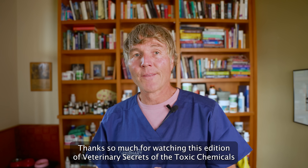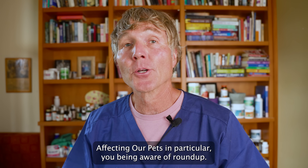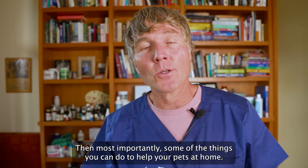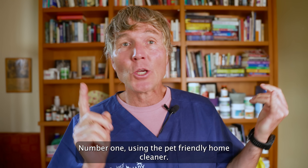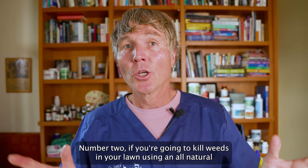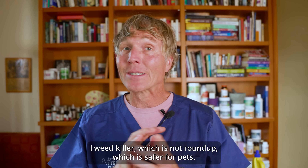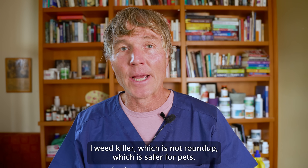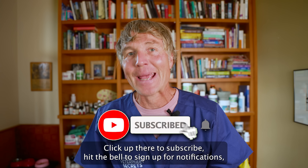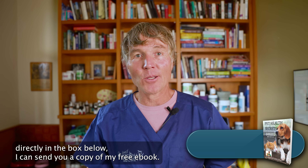Thanks so much for watching this edition of Veterinary Secrets on the toxic chemicals affecting our pets — in particular, being aware of Roundup. Then most importantly, some of the things you can do to help your pets at home: number one, using the pet-friendly home cleaner; number two, if you're going to kill weeds in your lawn, using an all-natural weed killer which is not Roundup and is safe for our pets. If you like what you've seen and want to learn more, click up there to subscribe and hit the bell to sign up for notifications.